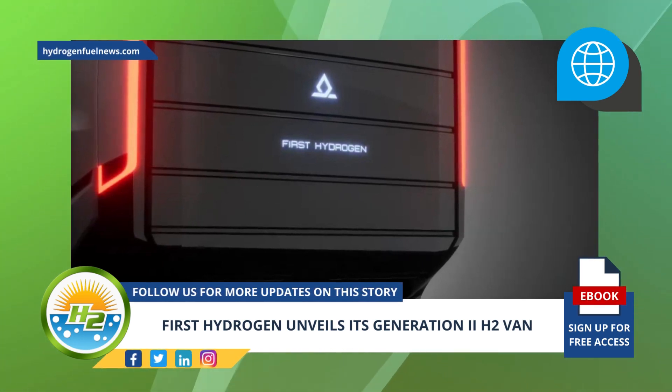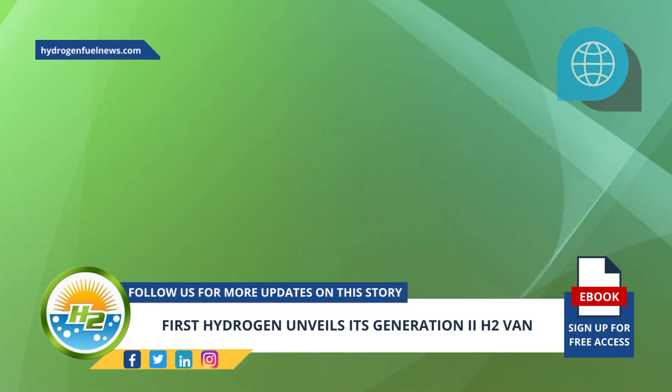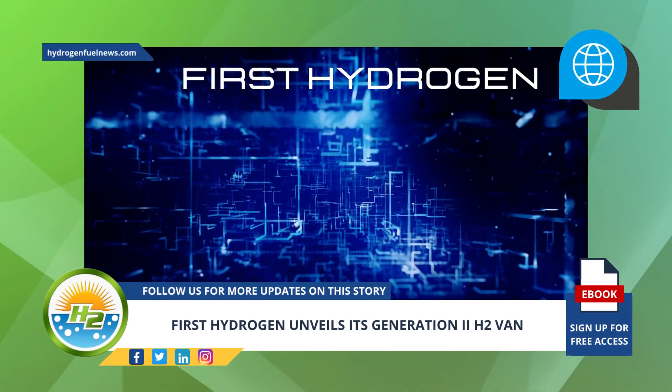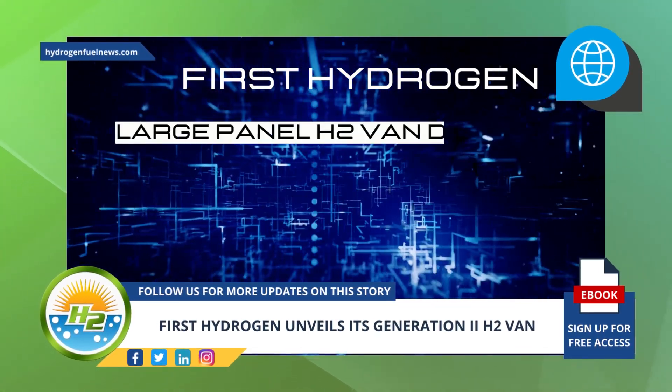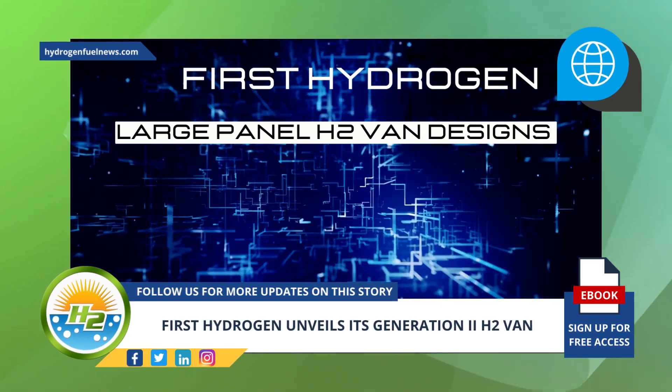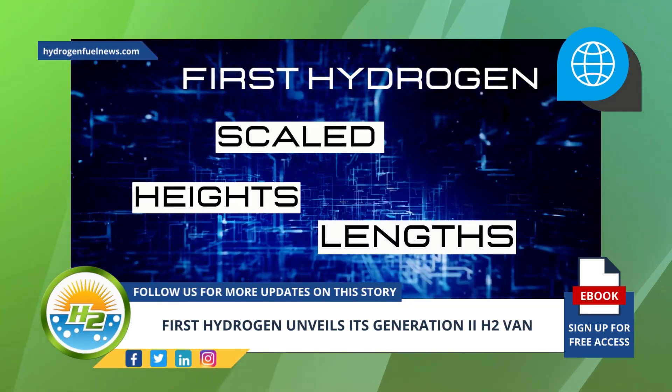The two companies worked together to design the look for the new large-panel H2 van model. First Hydrogen provided EDAG Group with the information it needed so they could effectively collaborate in the development of the large-panel H2 van designs, which can be scaled to different heights and lengths for the final vehicles.